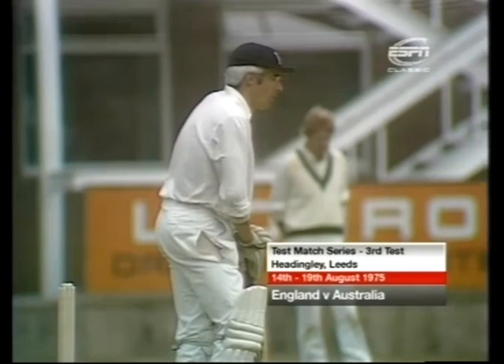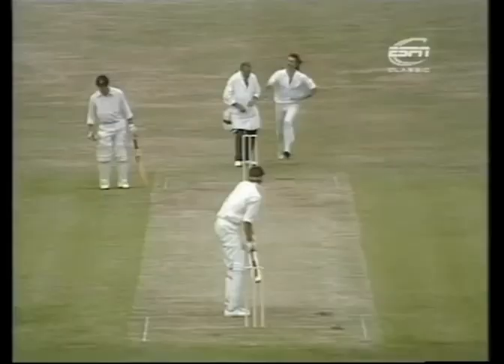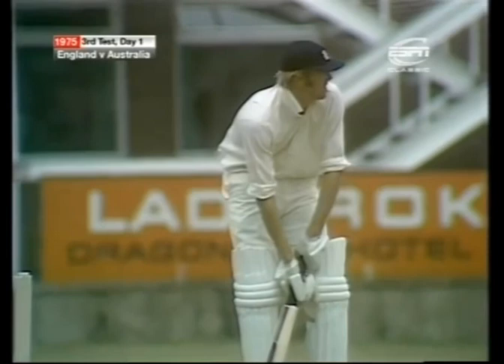They must be lucky trousers that David Steele's wearing — he wore them in his first test match and he's going to stick by them. Might be able to afford a new pair after all this test match money coming in. So Greig comfortably away there, pushed into the vacant spaces, Mallett chasing the ball, gathering pace the whole time. Tony Greig has now completed the test match double in his 41st test — two thousand runs and a hundred wickets. Wilfred Rhodes and Trevor Bailey the only other two to have previously done that.